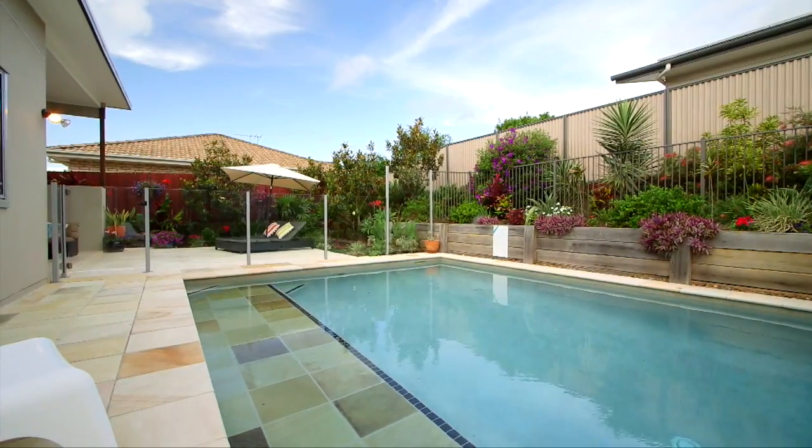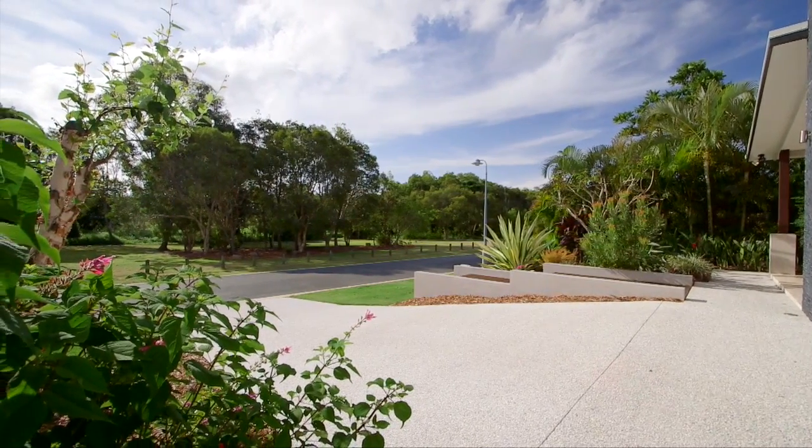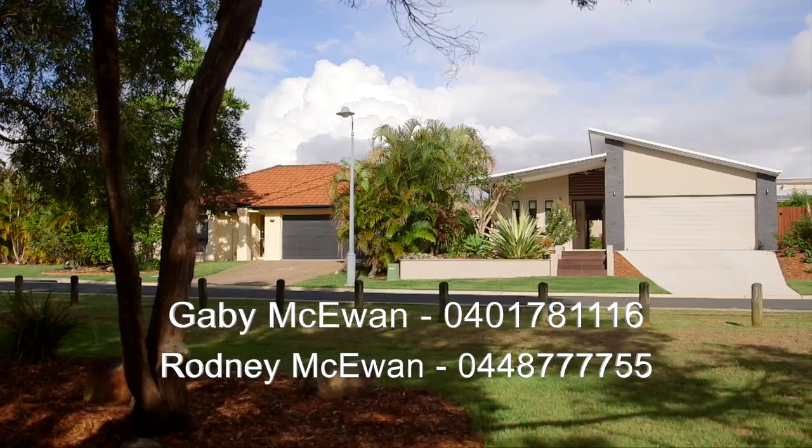Quality homes like these don't come on the market very often, and they don't last long. I'm Gabby McKeown from My Property Group — give me a call today.